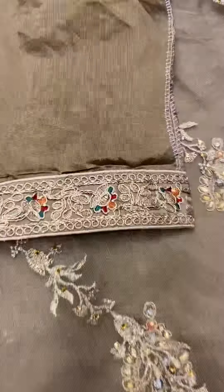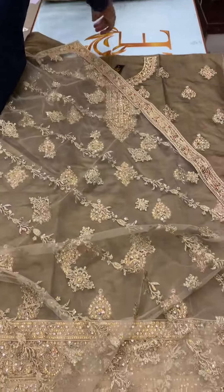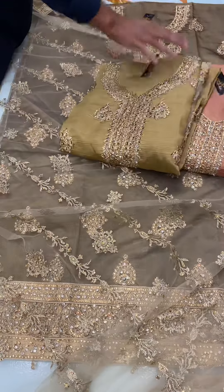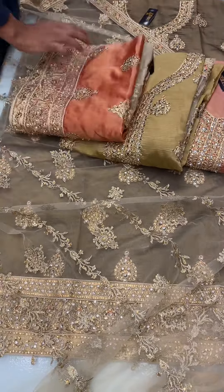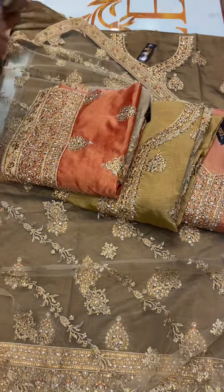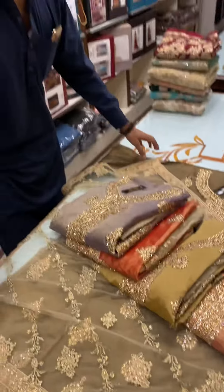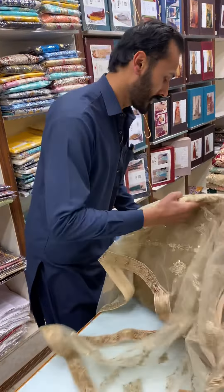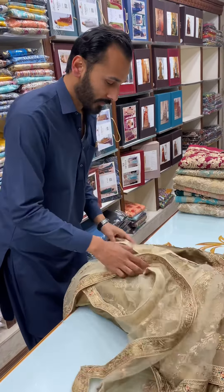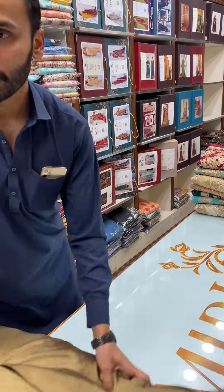It has 5 exclusive colors with proper colors. Look at the colors — peach. This is a tarp piece and it comes in gray as well. What's the calling price? It's about 85,500. And after discount? It's about 55,500 — especially for YouTube viewers.